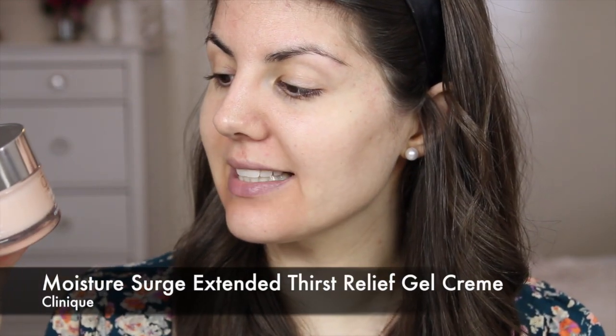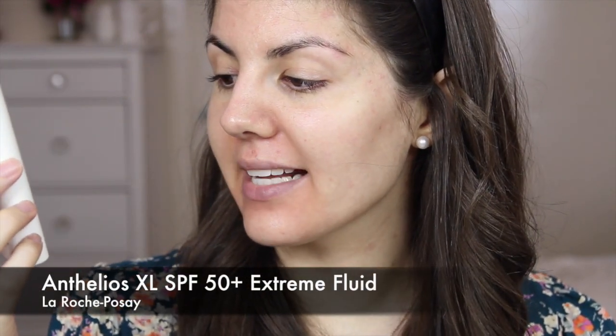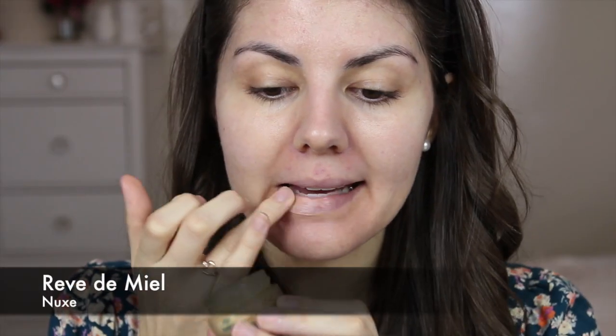I'm going to start by hydrating my skin. I'm using the Clinique Moisture Surge Extended Thirst Relief Gel Cream — it's my favourite moisturizer of the moment. Since spring and summer often mean more time in the sunshine, sunscreen is an absolute must. I'm using the La Roche-Posay Anthelios XL Extreme Fluid, which is SPF 50+. Sunscreen is a step you really don't want to skip. I'm also going to pop a little bit of lip balm on my lips.